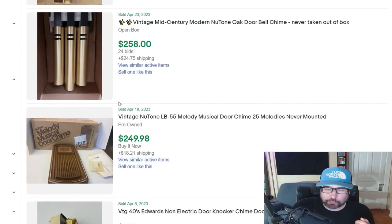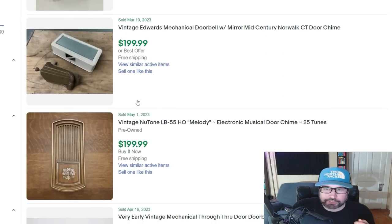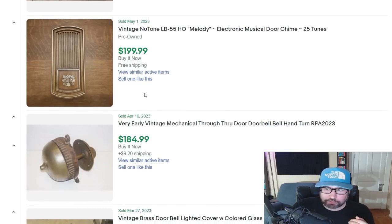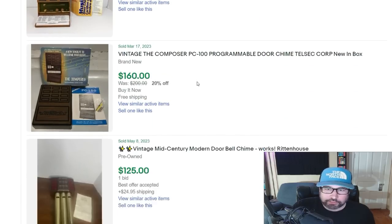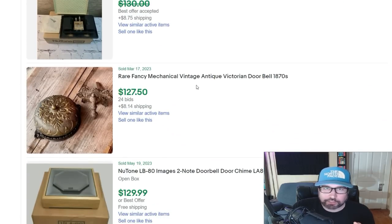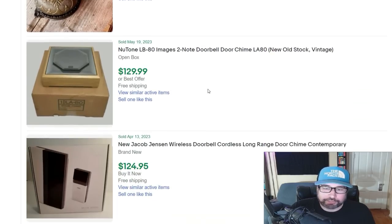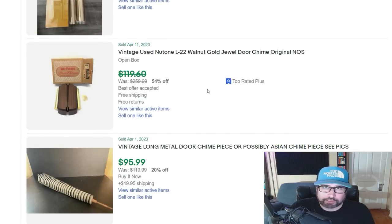My house was built in 1903 and I have a pretty old door chime system — I was looking at it thinking I should just pull it off the wall and sell it. I probably could get a couple hundred dollars for it. Here's some still new in the package — it doesn't have to be super old. You can still find decent door chimes from the 90s selling for 50 bucks. Doorbell light covers going for $150, $160, $125 plus shipping. This stuff will definitely sell if you can find it.